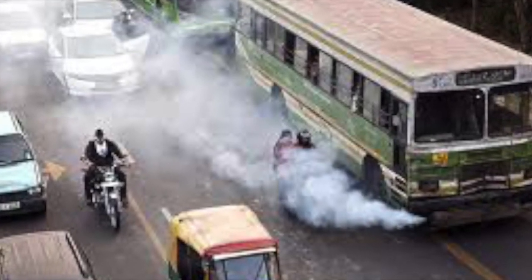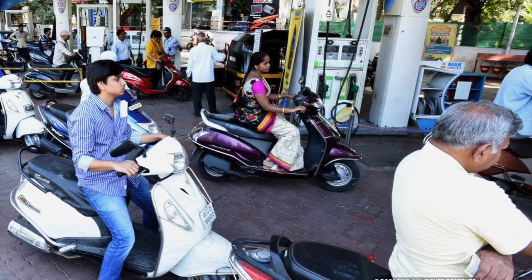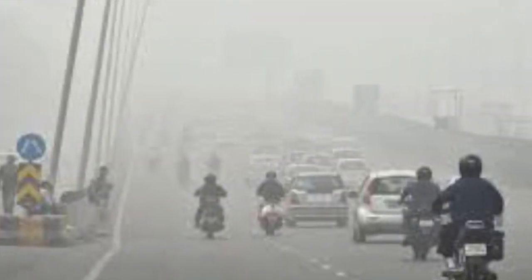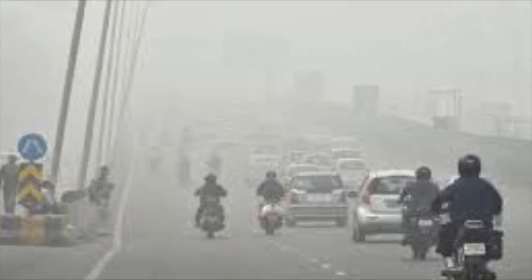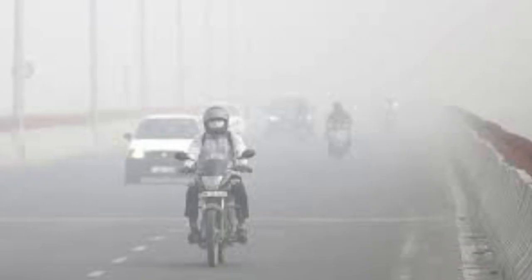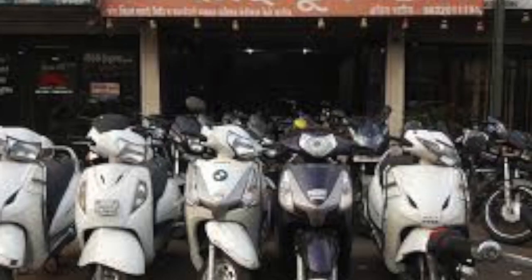We live in an era where most mobility solutions are driven by fossil fuels, be it petrol or diesel. With the world looking at alternative fuels, electric vehicles are often considered very important. The problem is not in adopting electric mobility solutions, but the real issue lies in what to do with the existing mobility solutions that run on fossil fuels on the road today. When customers transition from fossil fuel to electric, they will leave behind a lot of accumulated vehicles which run on fossil fuels.